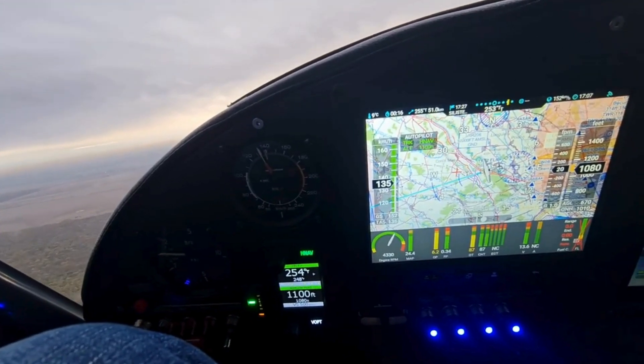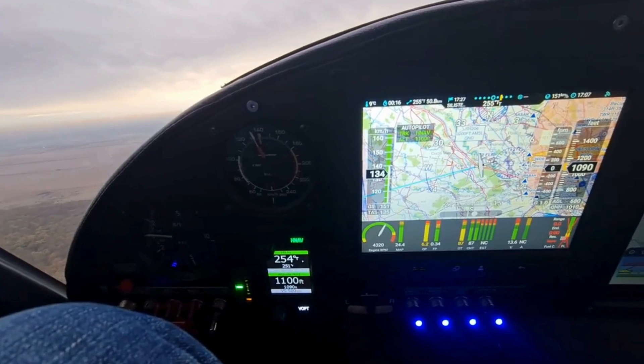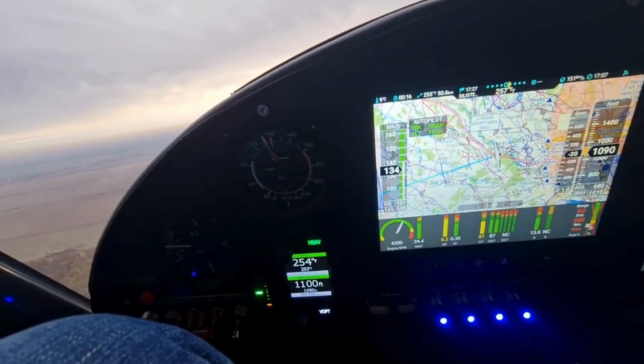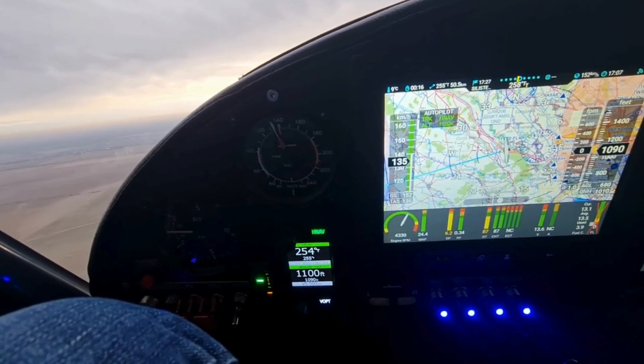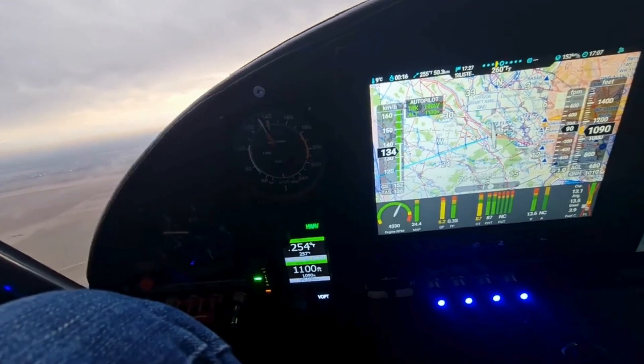One of NISIS III's standout features is its synthetic vision capability. It provides a 3D representation of terrain, runways, and obstacles, offering enhanced situational awareness. This feature is particularly helpful during poor visibility or night flying, ensuring safer operations.